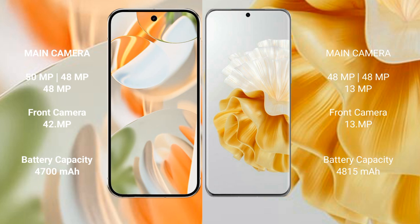The Google Pixel 9 Pro features a triple rear camera setup: 50MP main, 48MP ultrawide, and 48MP telephoto, with a 42MP front camera. The Huawei BP 60 Pro also features a triple rear camera setup: 48MP main, 48MP ultrawide, and 13MP telephoto, with a 39MP front camera.